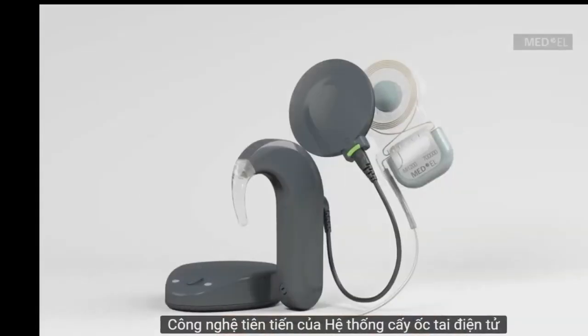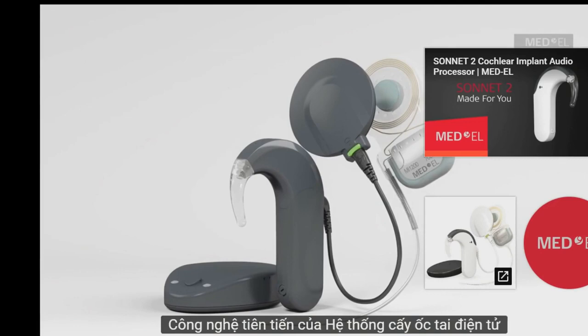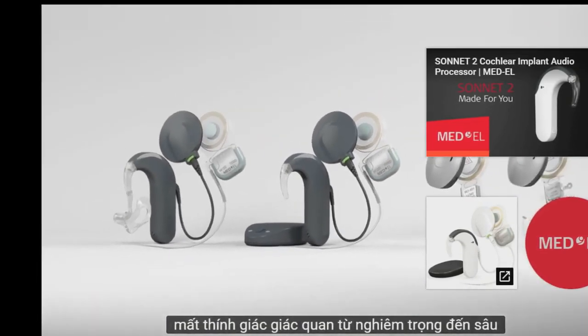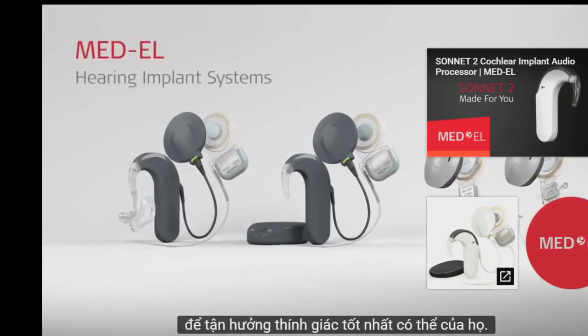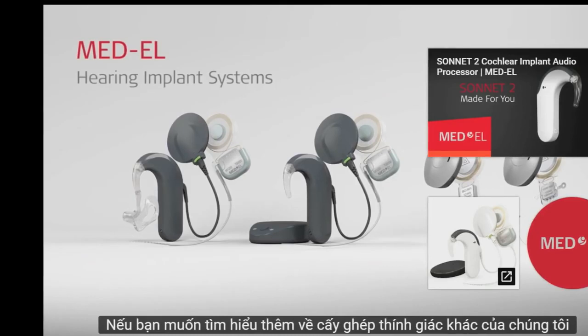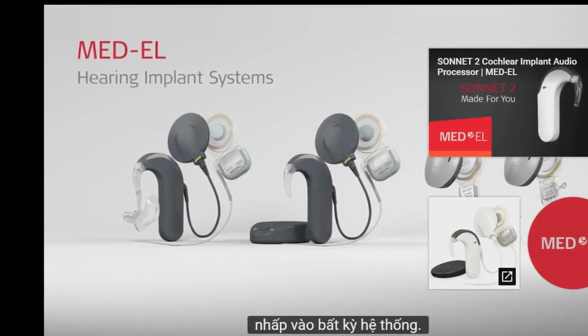The advanced technology of the Synchrony Cochlear Implant System enables our recipients with severe to profound sensorineural hearing loss to enjoy their best possible hearing. If you'd like to learn more about our other hearing implants, click on any of the systems.